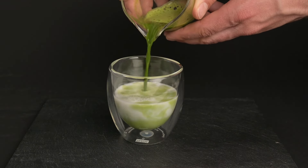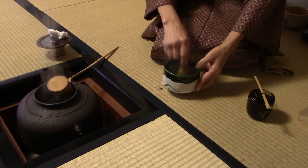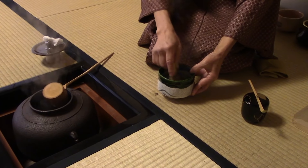Matcha that is intended to serve different purposes such as baking, lattes, and tea ceremonies will be evaluated differently. Without further delay, let's get started with our ranking of the top 21 best matcha powder in 2022.